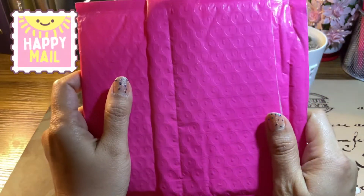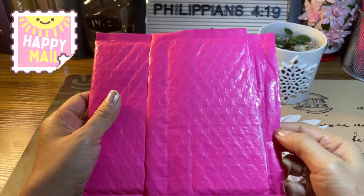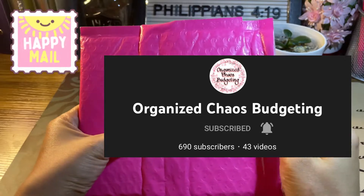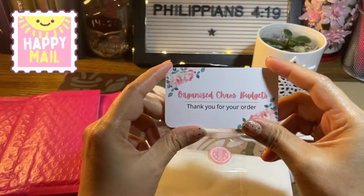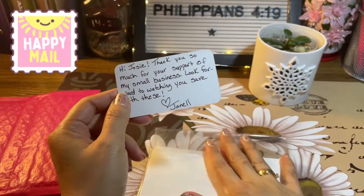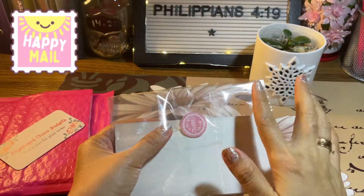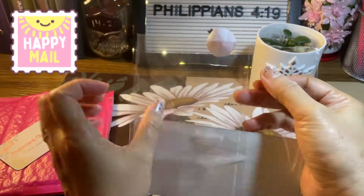The next one is the prize that I won from Without Limits Budgets. I got this from the Etsy shop of Organized Chaos Budgets. I was too excited to open this one and I already removed the receipt. I like to support small businesses and I love the products of Janelle — she is also the one who made my budget planner — so I am excited to use this one.